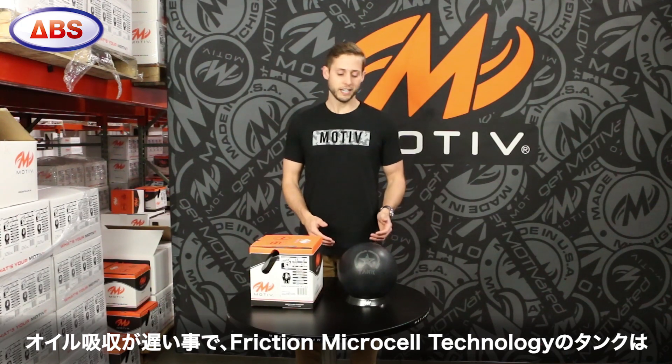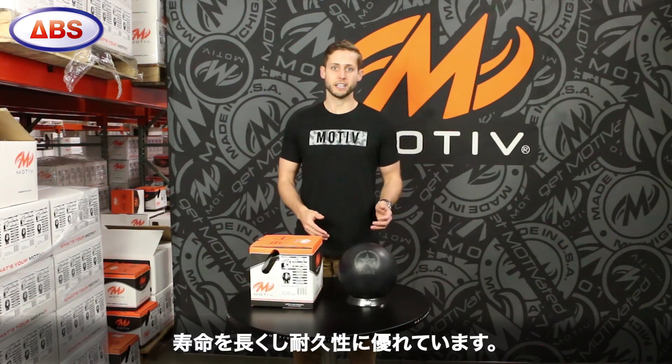An additional bonus is that the low oil absorption rate of friction microcell polymer technology is going to give the Covert Tank a much longer life and greater durability.